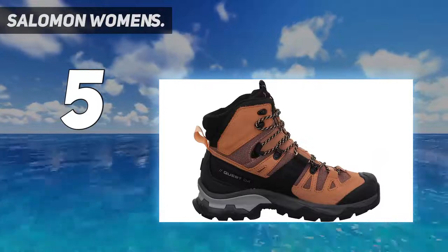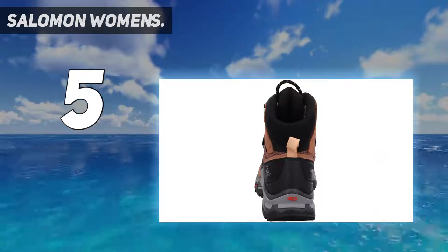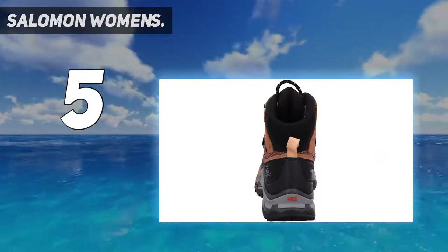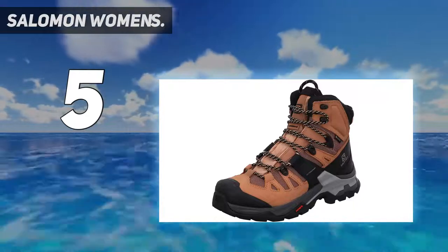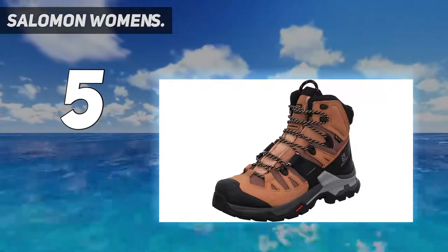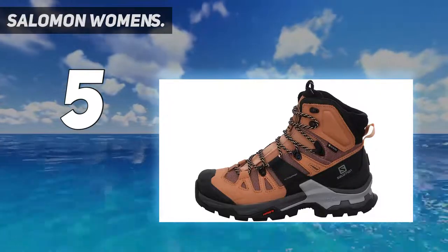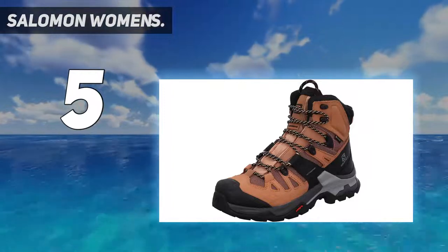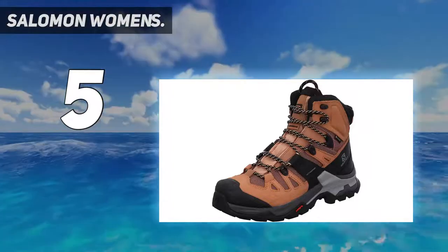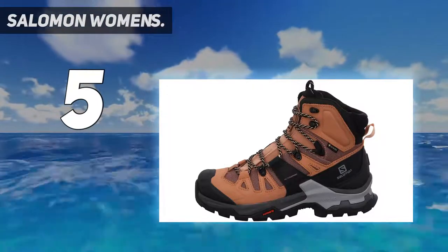Key specs: active support, Gore-Tex breathability rated three out of six, lightness three out of six, protection six out of six, stability six out of six. Weight: 535g. Midsole heel height: 27.5mm, midsole toe height: 15.5mm, drop: 12mm.